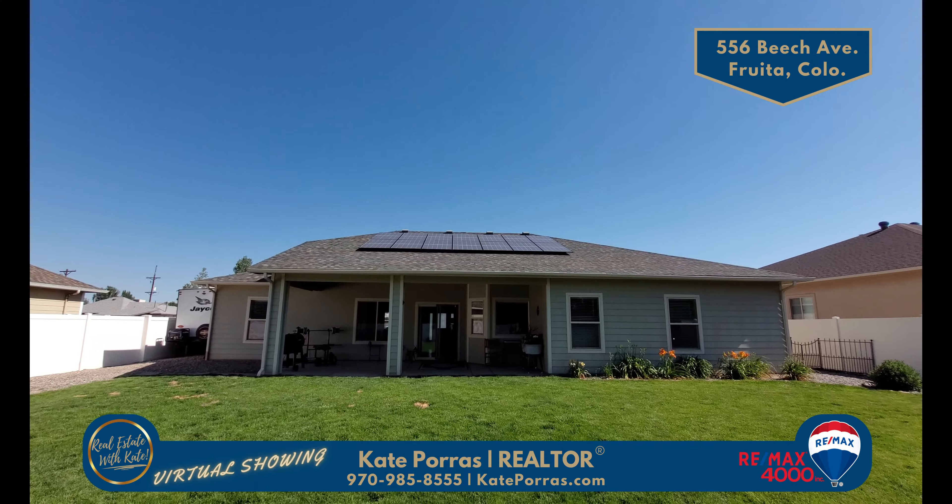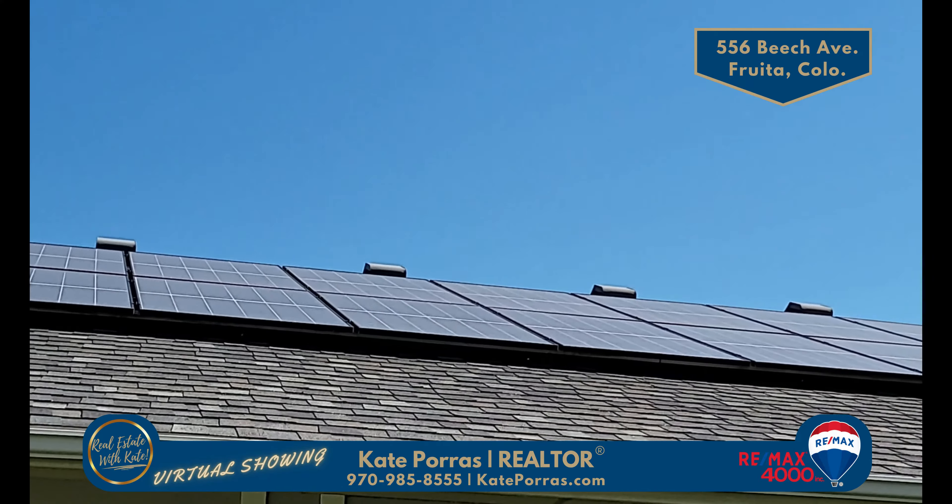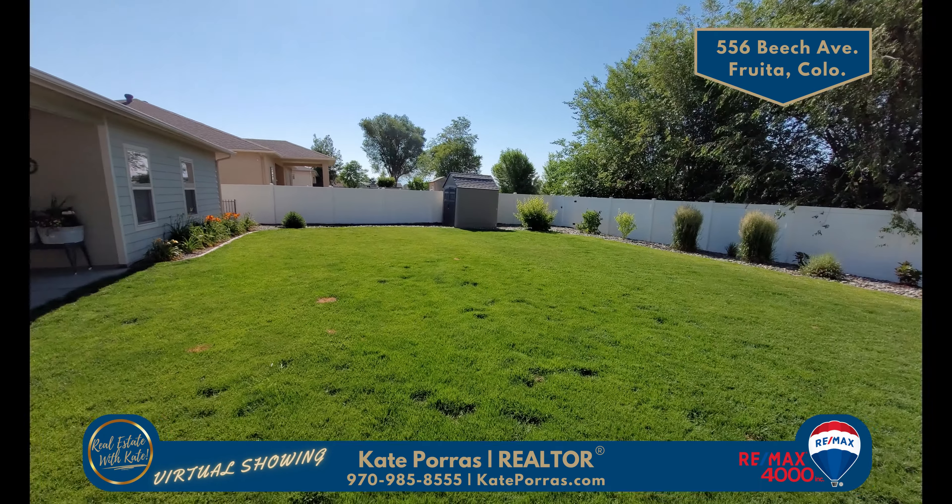And remember when I said low energy bills at the beginning of this video? This is why. This home comes with solar panels and it keeps those electric bills nice and low. This is one of my favorite features of the home.